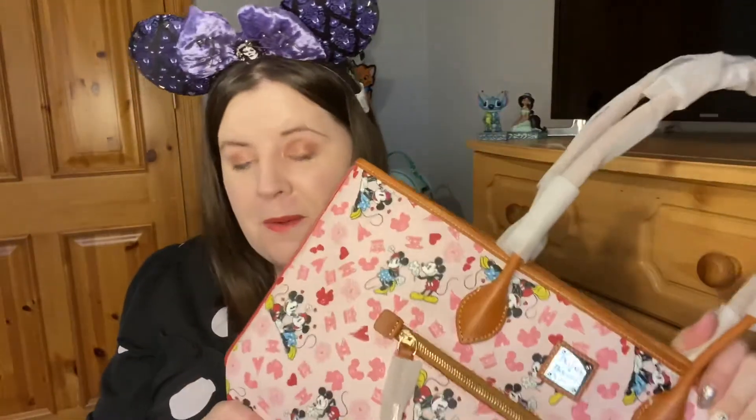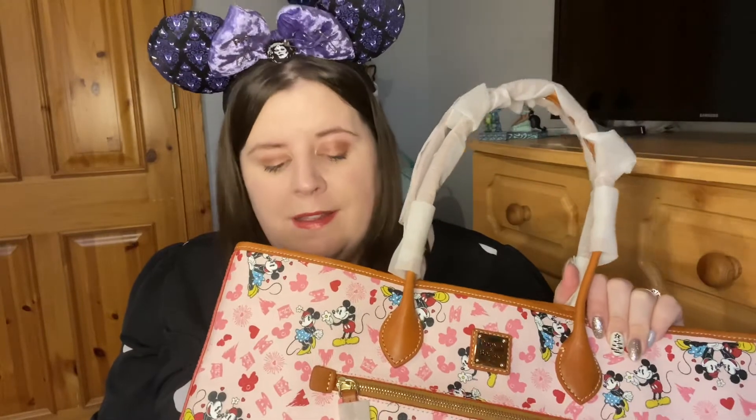Kevin also got me the ears I'm wearing — Haunted Mansion ears! They are so super cool. They've got classic Madame Leota in the middle, and Haunted Mansion is our combined favorite ride at Walt Disney World. They have a really beautiful thick velvet bow with some cool pins in it, and studs too, which make them look really cool. Just love these ears.